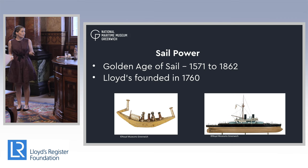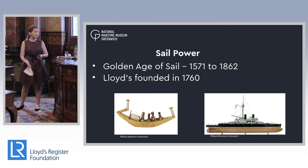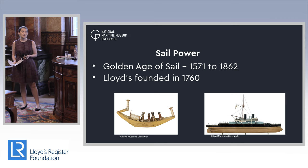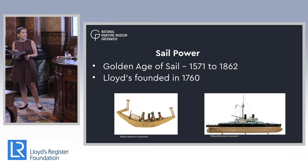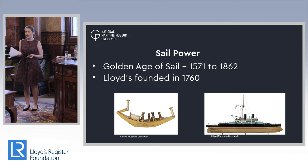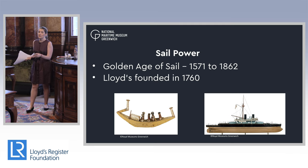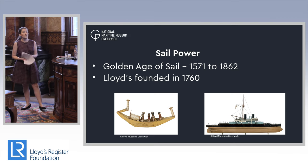As many of you will know, Lloyd's was founded in 1760, and like lots of good ideas it was all started over a cup of coffee. The original idea behind Lloyd's was to make sure that ship owners and sailors had all the necessary information that they needed. Lloyd's was founded right in the middle of what is often referred to as the golden age of sail, quoted as being from 1571 to 1862 — a period of huge technological advances in sail ships, driven by the need for exploitation and exploration of natural resources across the world, through trade, fishing, and whaling.